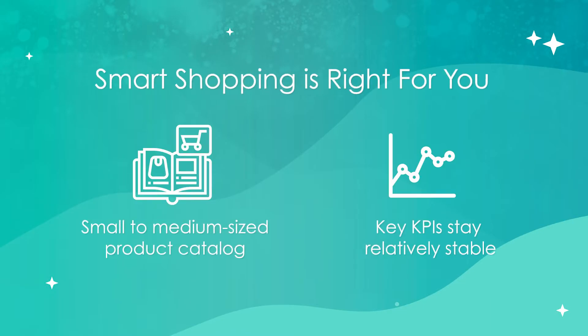But that's not to say that Smart Shopping can't be a good fit for your business. If you're a retailer with a small to medium-sized product catalog, or if your key KPIs stay relatively stable over time, the automated aspects of Smart Shopping can save you time and deliver consistent performance.